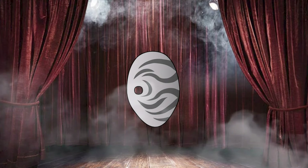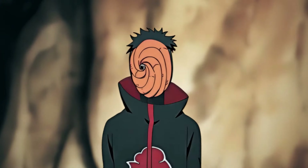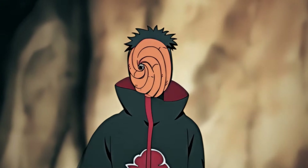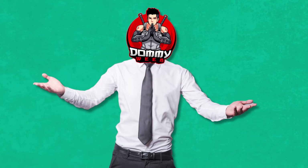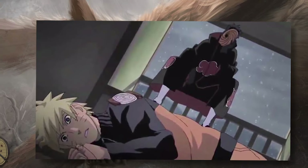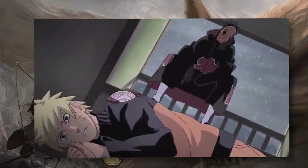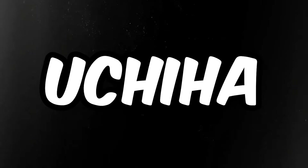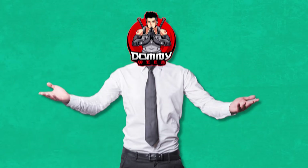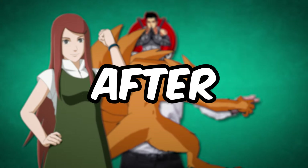Its distinct brown color and intricate nine-tailed design served as a really good representation of Obito's single-minded ambition and unwavering determination to successfully capture and harness the immense power of the nine-tailed beast Kurama. Obito wore this mask during several important events throughout the Naruto timeline, including the infamous Uchiha clan massacre as well as his risky attempt to forcibly extract Kurama from Kushina just after Naruto's birth.